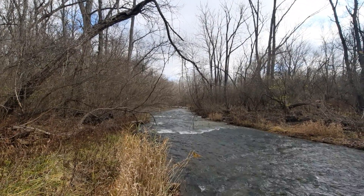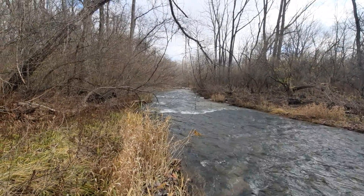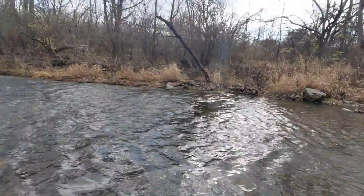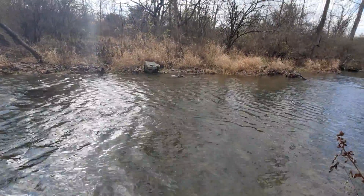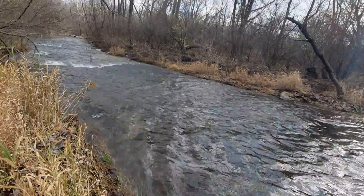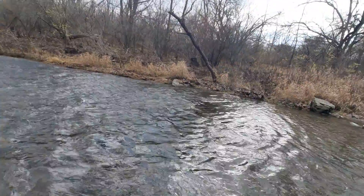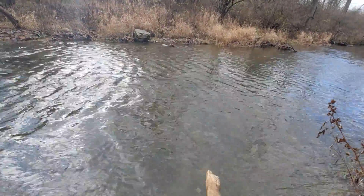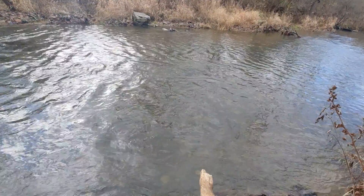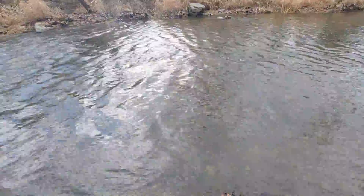Here's another perspective of seeing the Wolf Creek that runs through here. It is a relatively shallow stream and this is considered to be an alluvial stream. You can see the bedrock down here, however it's an alluvial stream because you can see many sediments down here.